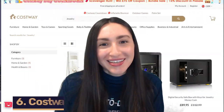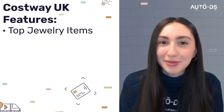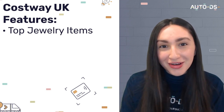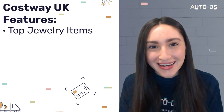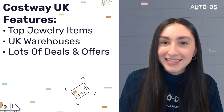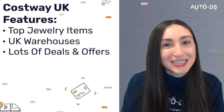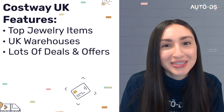Up next is Costway UK. Costway offers top quality jewelry items at reasonable prices and has about 8,000 self-branded goods on its website. They also have local UK warehouses, meaning shipping takes around three to five days maximum. Because Costway offers great deals, it's an excellent opportunity for dropshippers to achieve huge profits — for example, dropshippers can receive a 3% rebate on their dropshipping store sales.